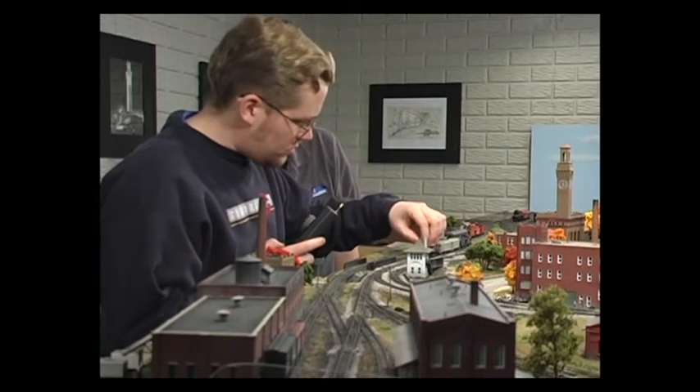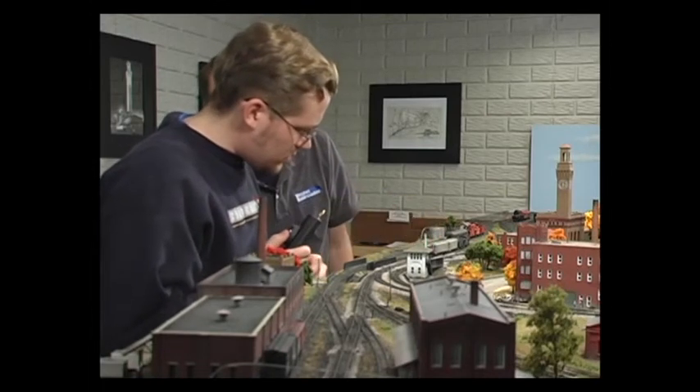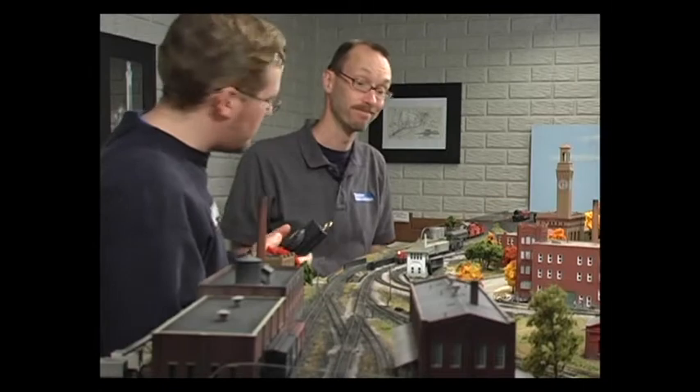If it doesn't look like a short, give the locomotive a push — it might just be dirty wheels.